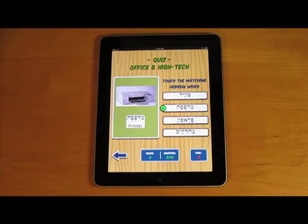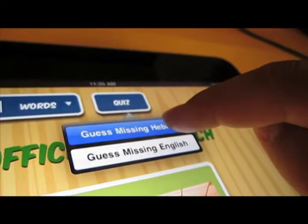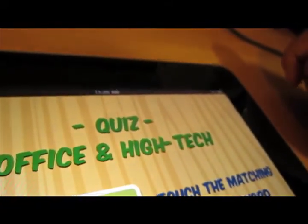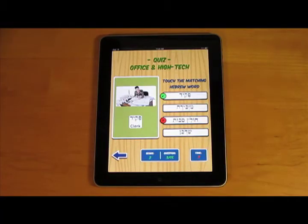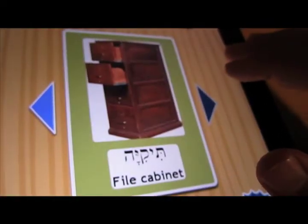You can take a quiz matching the Hebrew to English or matching the English to Hebrew. The Talking Hebrew Wordbook keeps track of your score and marks the words that you need to review.